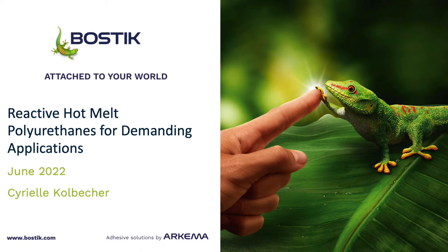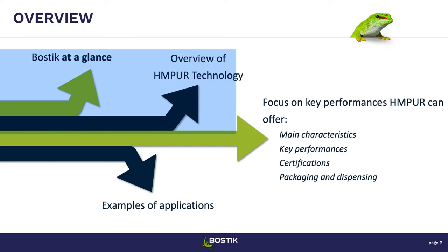Thank you everyone for coming, and thank you for giving us the opportunity to present to you. Today I will be presenting on reactive hot melt polyurethanes for demanding applications. I will start with a quick presentation of who we are at Bostik, then give an overview of reactive hot melt polyurethane technology — I'm just going to say HMPUR from now on because it's much faster. Then I'll focus on key performances and at the end show some examples of applications.